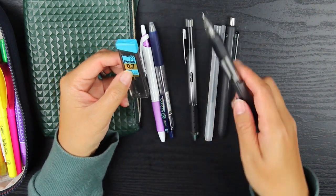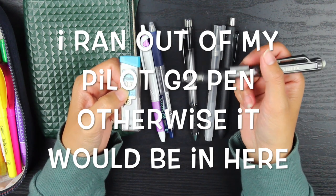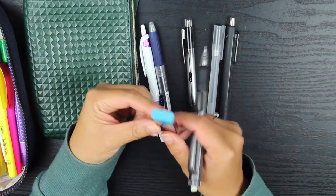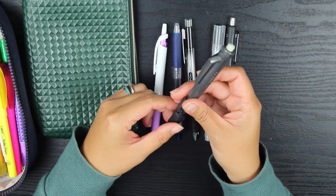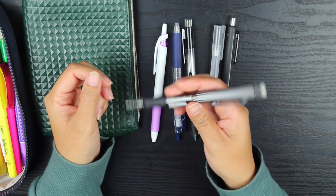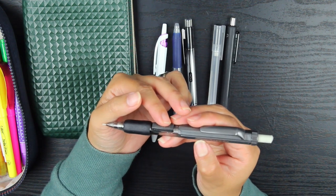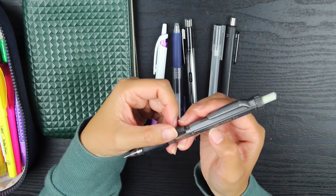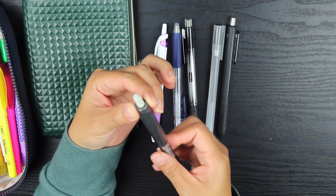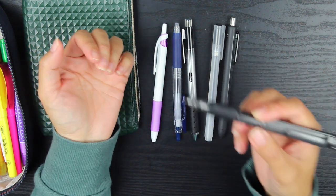I also have a mechanical pencil because I like to go over things with a pencil first — like in my Passion Planner Daily if I'm creating a spread on the back. This is actually my favorite mechanical pencil that I took from my husband, who took it from work — a customer gave it to him. I honestly don't know what brand it is since the label is kind of scratched off, but I love it because of how the eraser comes out and how you push the lead out on the side.